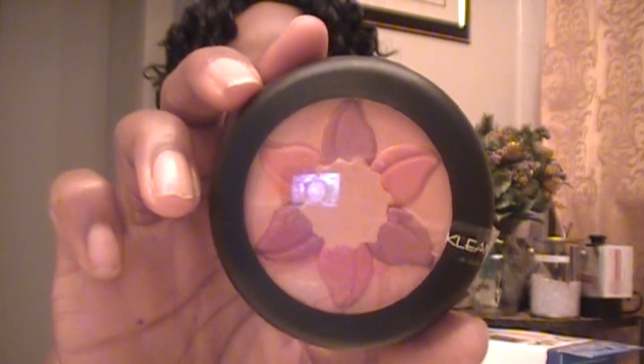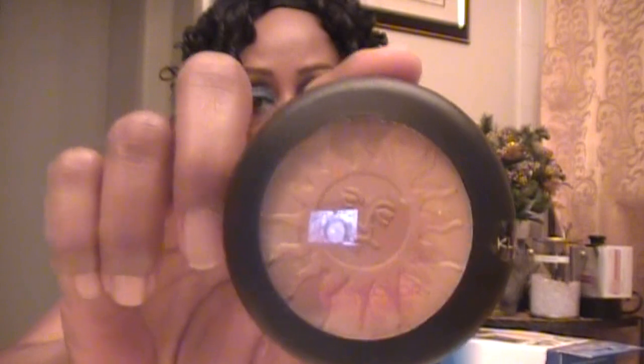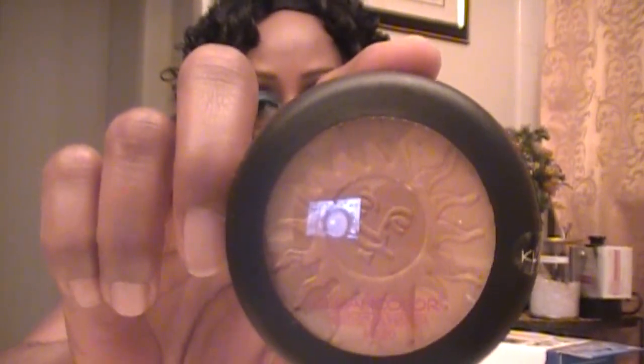Then I picked up this one here. I also picked up a couple of the Bronzing Powders — this one is in Sunset Beach. Actually, the first one was Miami Beach, and this one is Sunset Beach. And the last one that I picked up is another blush, and it looks like this.